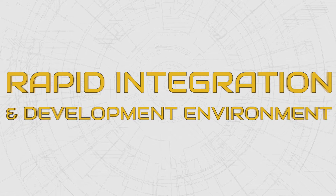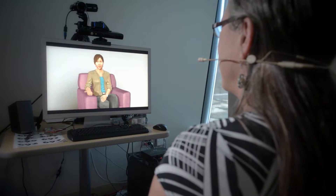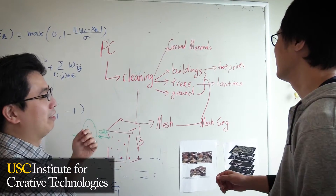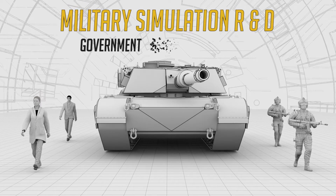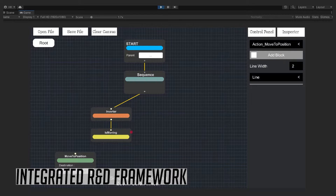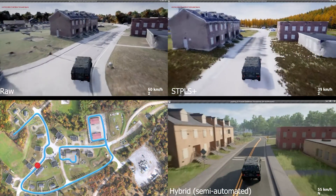The Rapid Integration and Development Environment, or RIDE, is built to bring these fragments together. Designed by experts in artificial intelligence, virtual humans, and 3D terrain generation at the USC Institute for Creative Technologies, RIDE supports military simulation R&D across government, academia, and industry by providing an integrated research and development framework — a synthetic capability sandbox.